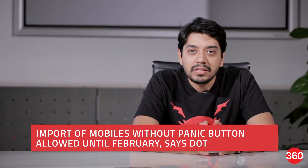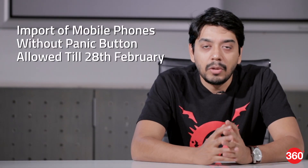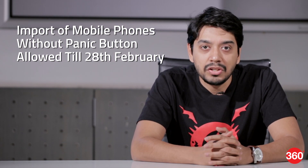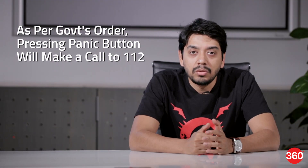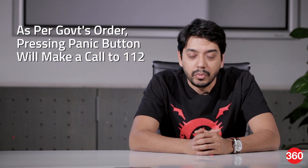In April 2016, the government mandated that all new mobile phones being sold from 1 January 2017 must include a panic button feature. However, the Department of Telecom on Tuesday announced that they will allow import of mobile phones without this feature till February 28, 2017. As per the order, pressing the panic button will make a call to India's single emergency number 112.